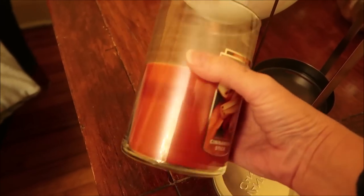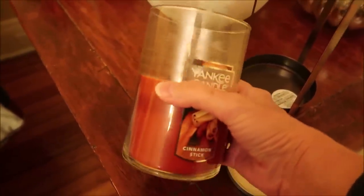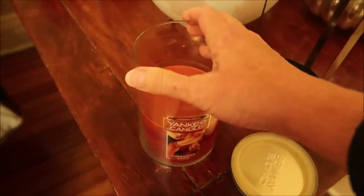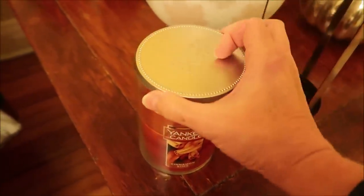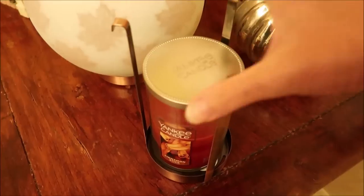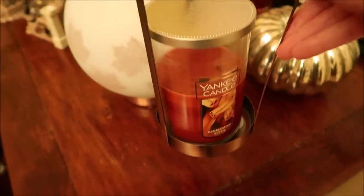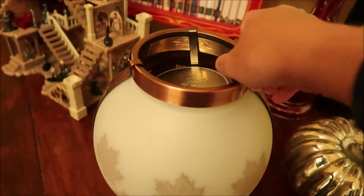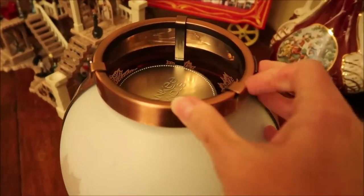I probably have weeks to go before this Yankee candle is done. It was about $23, but my goodness, the value is incredible. I said in a previous video that Bath and Body Works candles are fine for scent, and they are very strong, but honestly a Bath and Body Works candle would have already been completely gone by now — they burn much quicker.